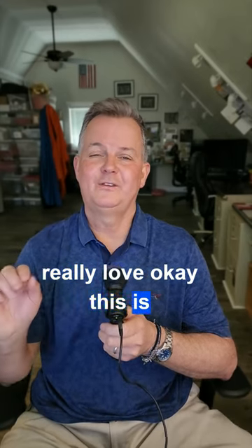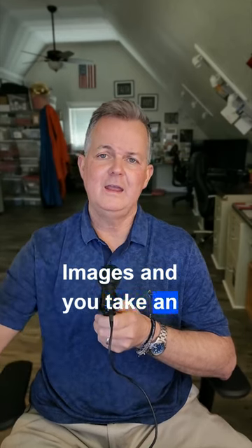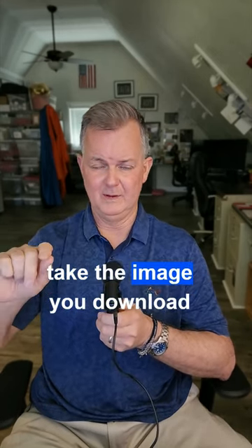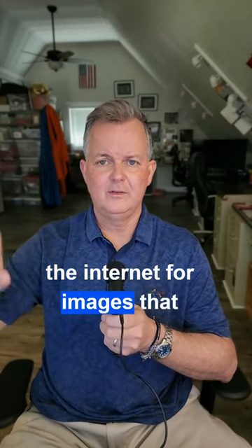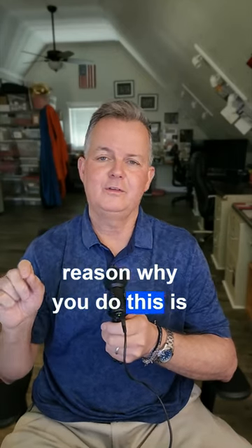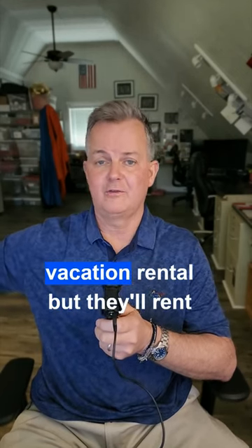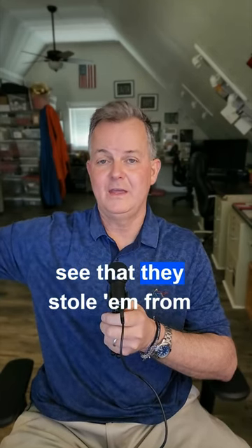Number six I really love — it's called the reverse image search. You go to Google Images, take an image of the house you're looking at renting, download it on your computer or phone, and upload it into the image search. It scours the internet for images that match that one. I did it on two of my old listings and they popped up — it found the old listing on Zillow. The reason you do this is because a lot of scammers take photos from old listings and put them online as if the place is for rent. You can see that they stole the images from Zillow or somewhere else.